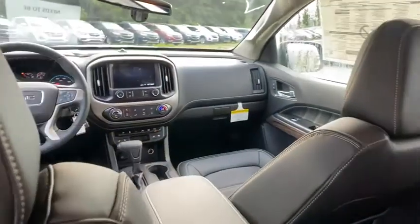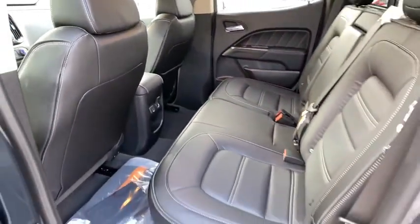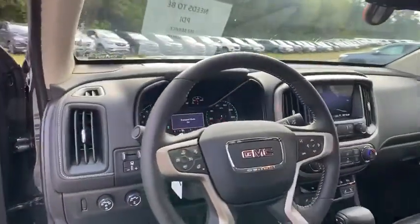Steering wheel audio controls, backup camera, leather-wrapped steering wheel, Bluetooth, adjustable steering wheel, power steering, auto-dimming rearview mirror, four-wheel disc brakes, four-wheel drive, floor mats, and aluminum wheels.